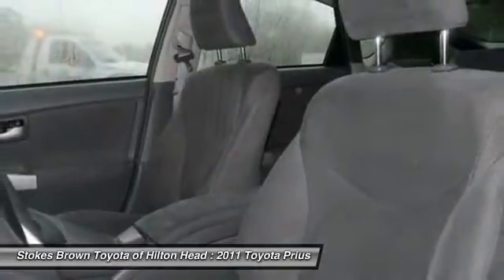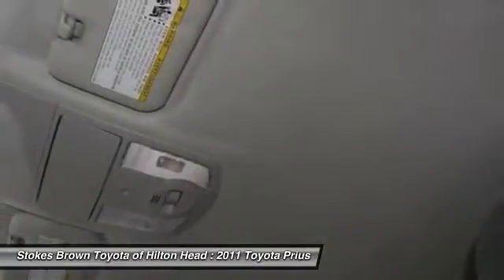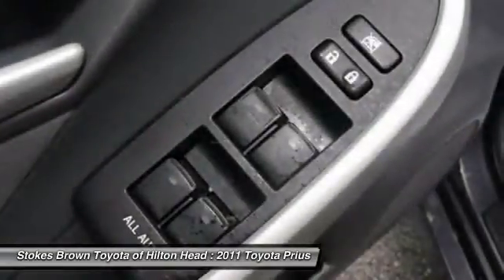A vehicle like this doesn't come along every day. Come in and get it before someone else does. Thanks for watching. See you next time.